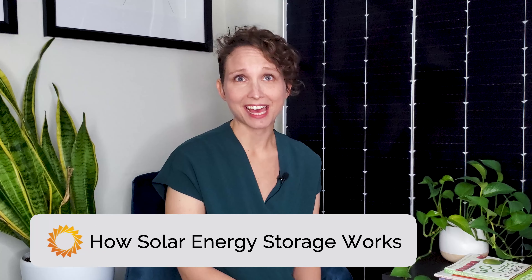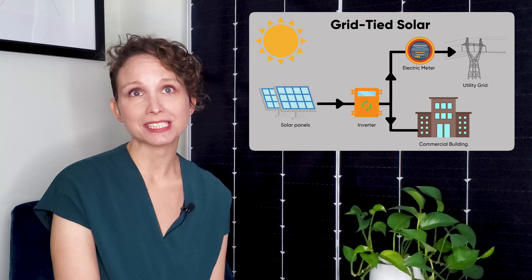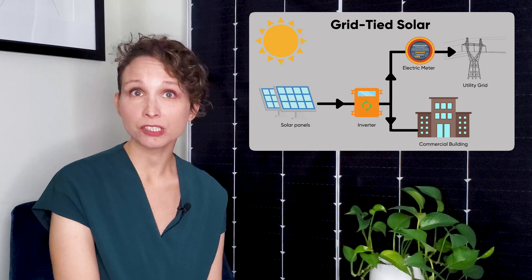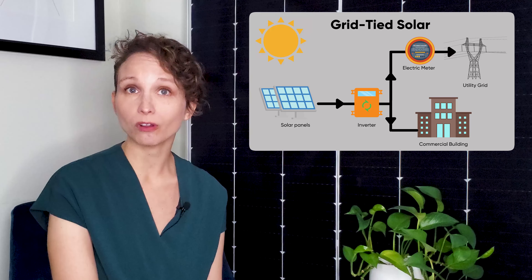So what is energy storage, and how does it work? Without energy storage, the power that's generated from your solar system is connected directly to the utility grid. That's called grid-tied solar, where clean, renewable solar power partially replaces the non-renewable energy sources on the grid, like coal and natural gas.